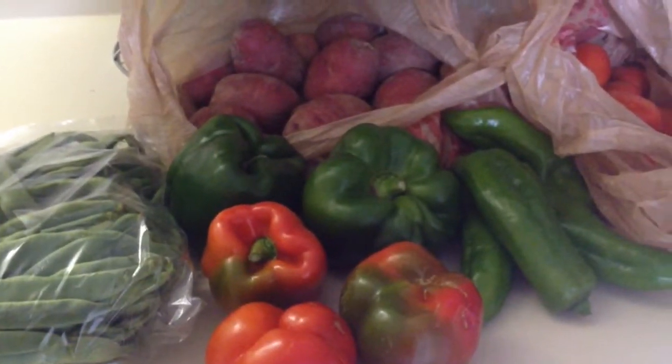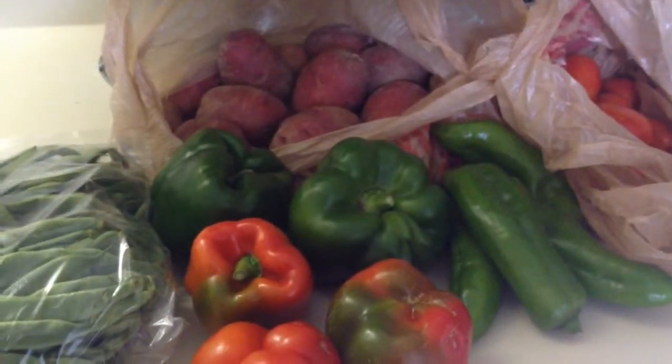I am going to do a grocery haul! New challenge, new hauls, all kinds of new stuff.